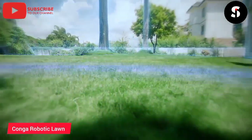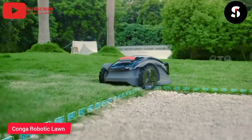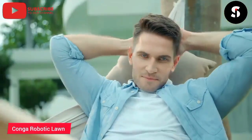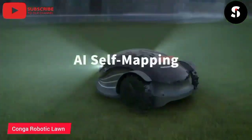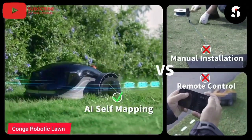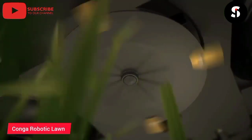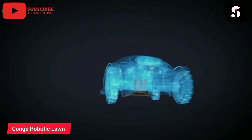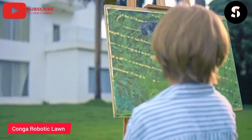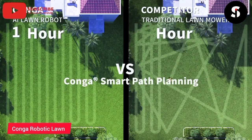Introducing the Konga Robot Mower, the perfect solution for effortless lawn care. With its advanced sensors and mapping technology, the Konga Robot Mower can navigate your lawn with ease, avoiding obstacles and cutting your grass to the perfect height. Thanks to its powerful motor and sharp blades, the Konga Robot Mower delivers exceptional cutting performance, leaving your lawn looking neat and tidy. The Konga Robot Mower also features app control, allowing you to easily adjust settings and schedule mowing sessions from your smartphone or tablet. With its long battery life and automatic docking and recharging, the Konga Robot Mower is always ready to tackle your lawn care needs. Order yours today and enjoy a perfectly manicured lawn with ease.